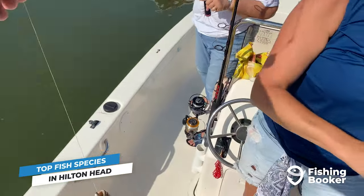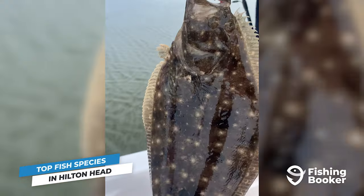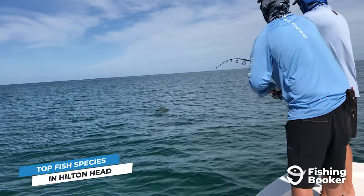While you're fishing for redfish, you'll also have speckled trout and flounder fighting for your bait. If you're looking for a delicious inshore meal, we guarantee you'll be happy hooking into any of these three.